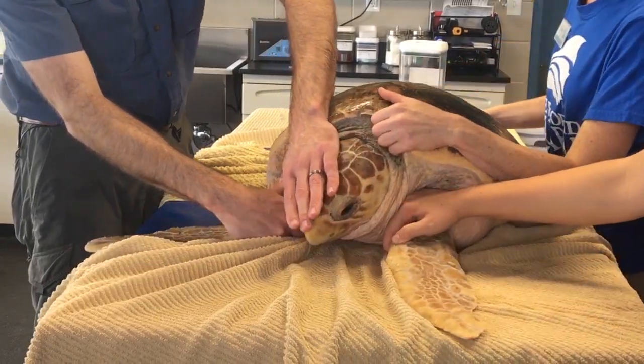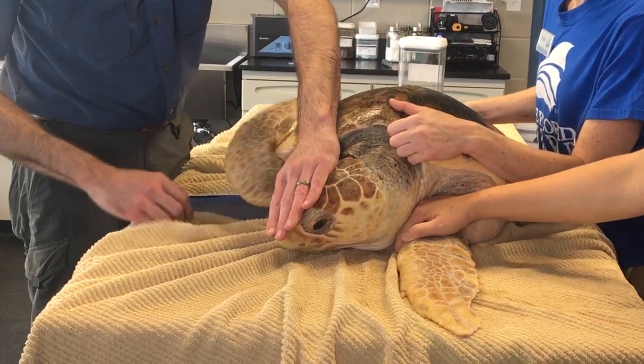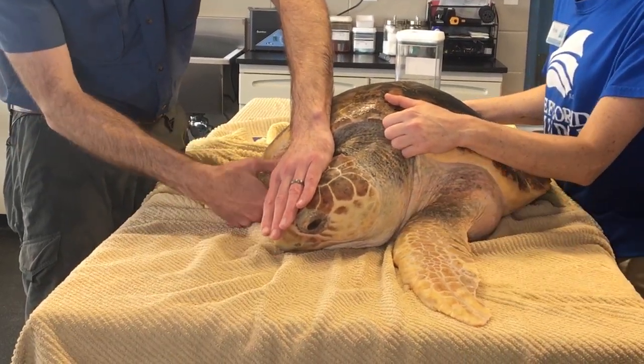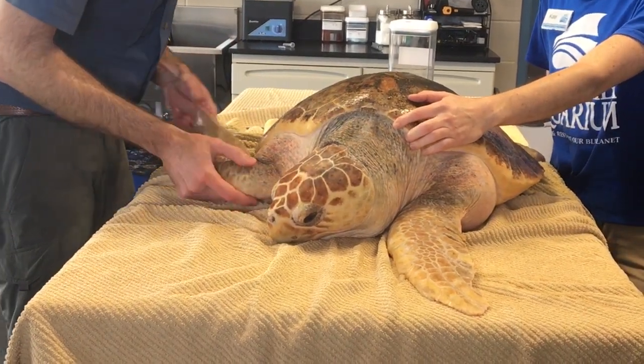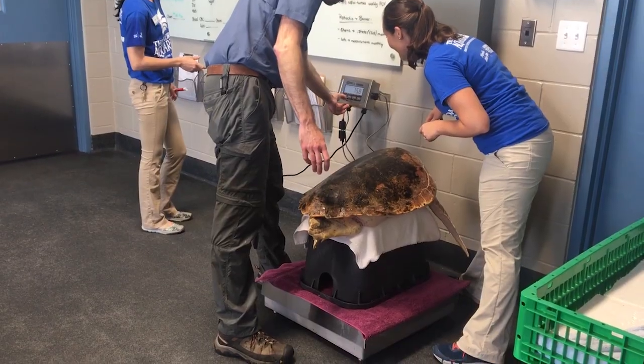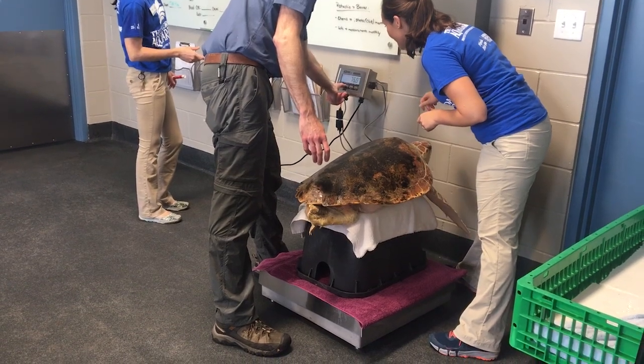This exam today is just sort of a checkup, and then shifting him into our deep dive tank as step one of getting him acclimated and assessed for a release, hopefully in the next couple of weeks. Jupiter has put on almost 10 pounds in recent months.